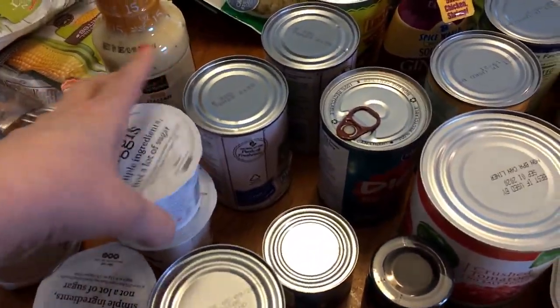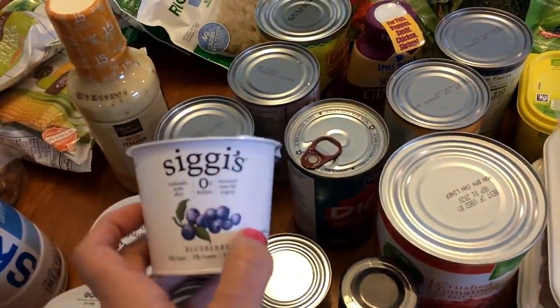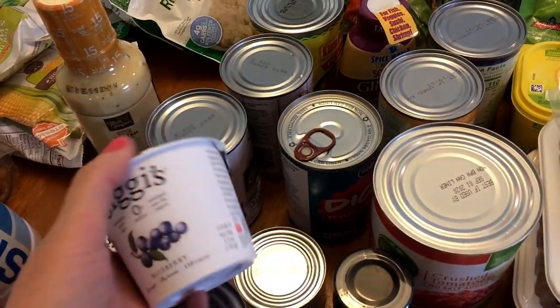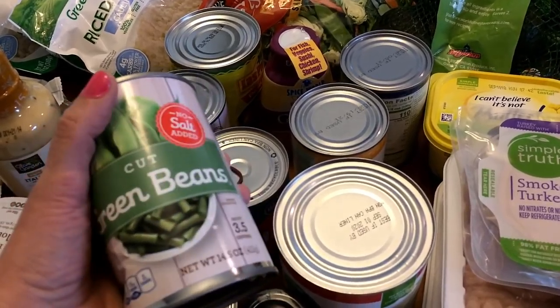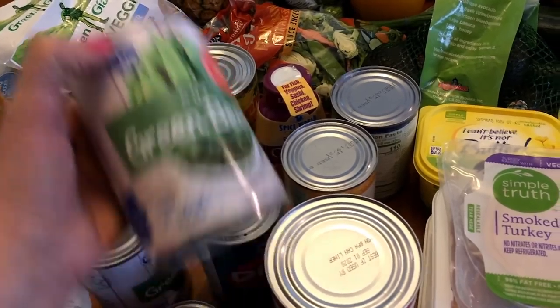I got three of the Ziggies yogurts. These are the ones that have no artificial sweeteners, they are from grass-fed cows, and no high fructose corn syrup. And two of these green beans — these are the no salt added.